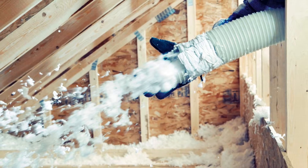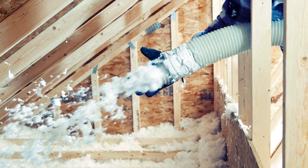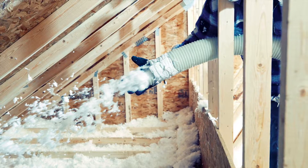Cellulose can be installed by a professional, but is most often a dirty DIY attic project. Just rent the machine and buy the material at your local home improvement store. A professional should be hired to blow cellulose in the walls.